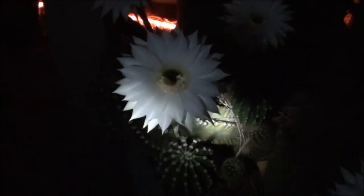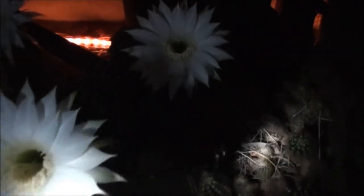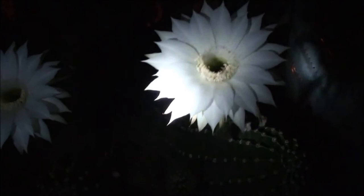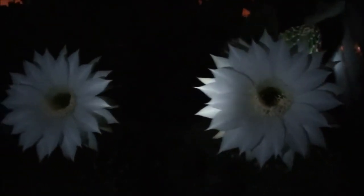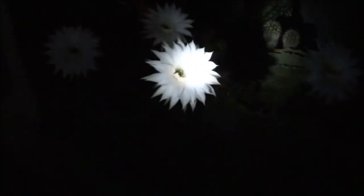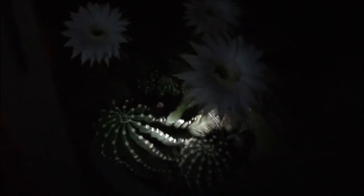There we go — one, two, three, four, five. I'm gonna get out of here because I read somewhere that bats like white flowers, so I'll let them do their thing and eat all the little things around the compost pile here — that's where this cactus is. I just had to show you. Isn't that something else? Let's go.